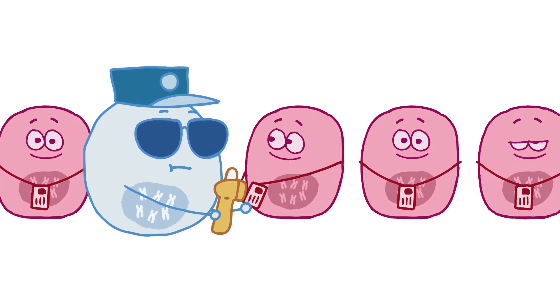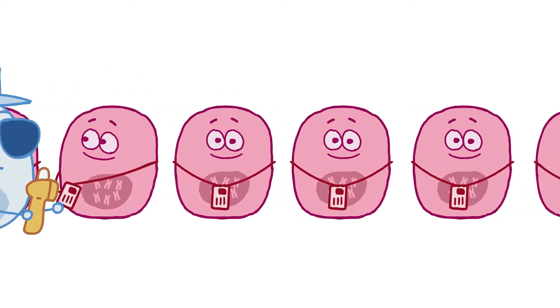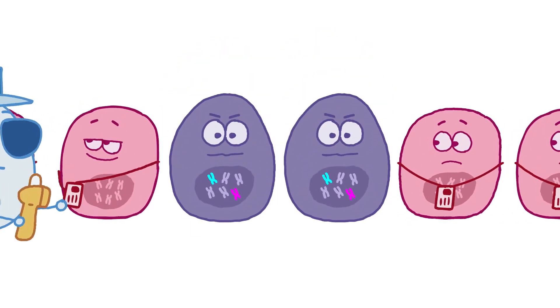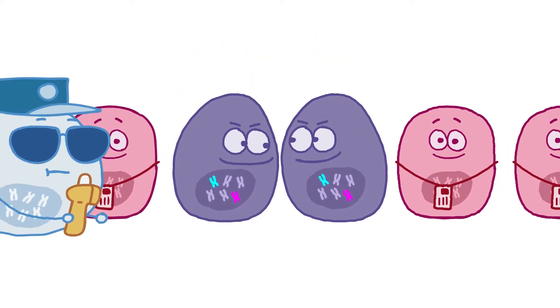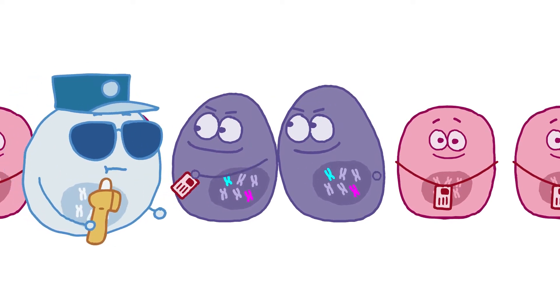One concept behind immuno-oncology is to find ways to convince a person's own immune system that the cancer is a foreign body that needs to be attacked. This is tricky because cancer cells are made by the body and they can develop ways to hide from the immune system.